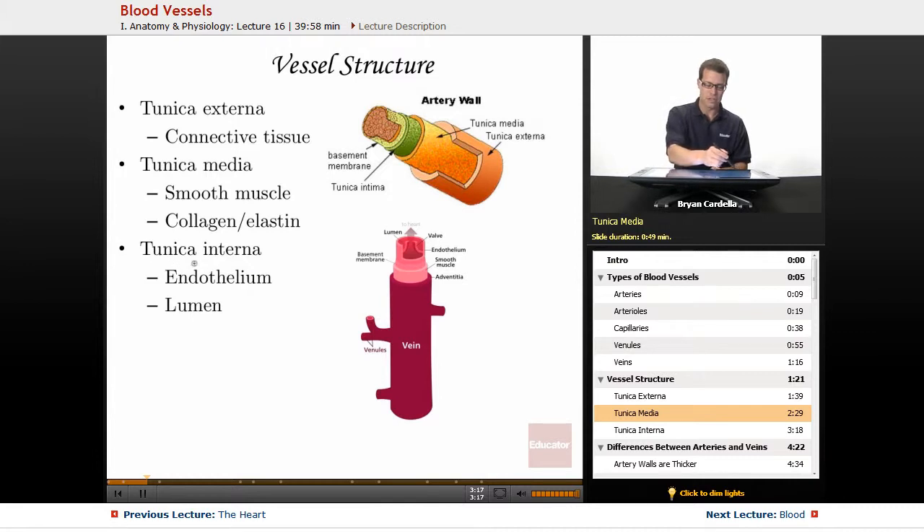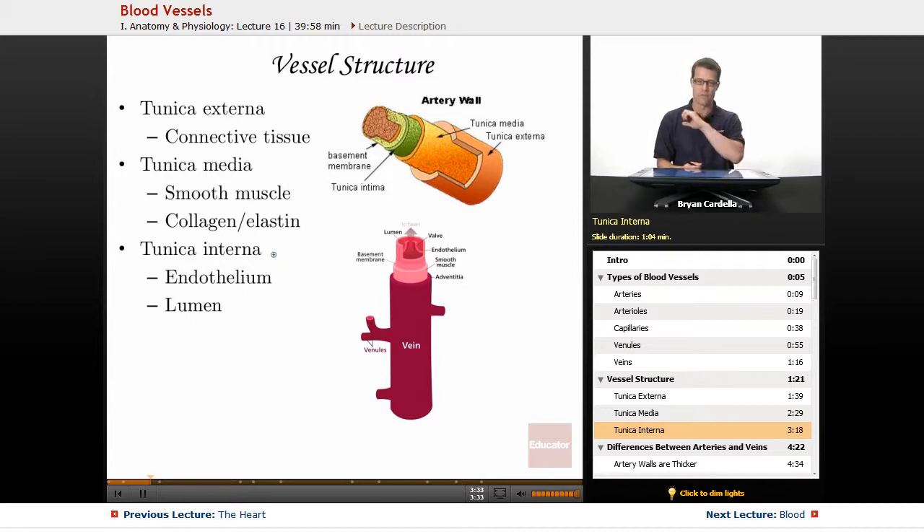Finally, the tunica interna — also called tunica intima, depending on which textbook you're looking in — is the most internal, deep part of the arteries, veins, and other blood vessels. That's where blood itself is moving through. It's like a smooth tubular slide, and it's composed of endothelium.